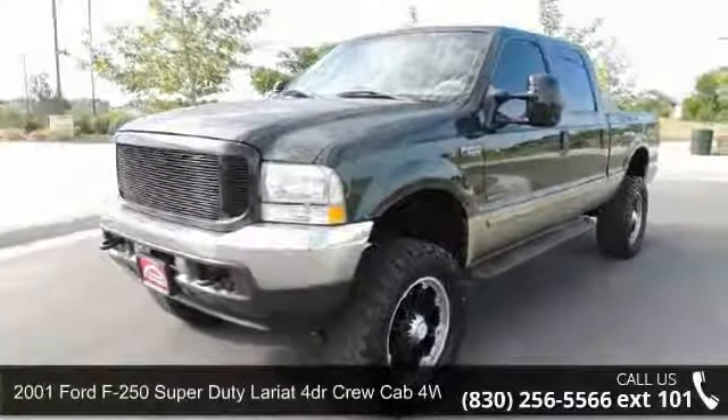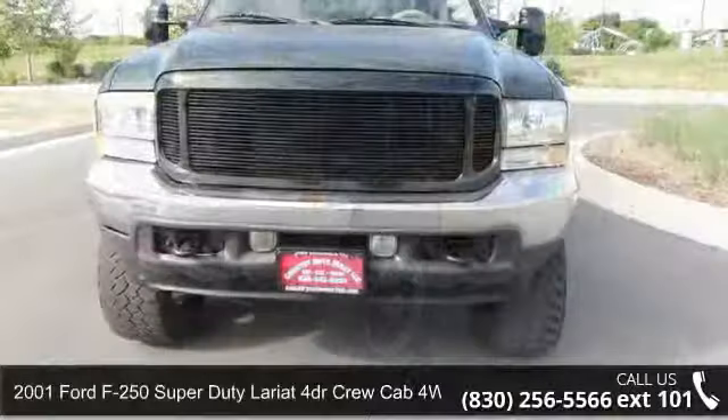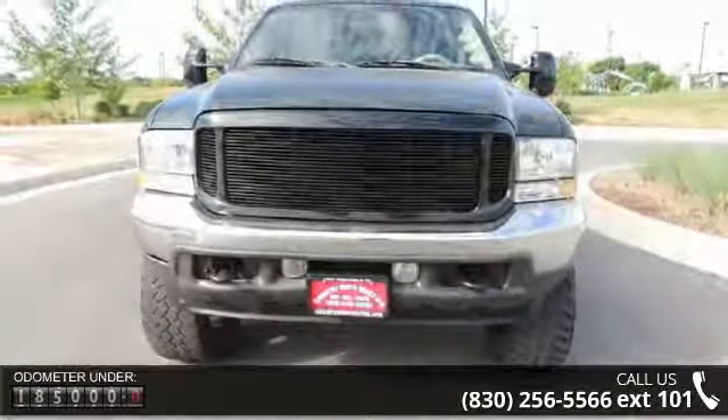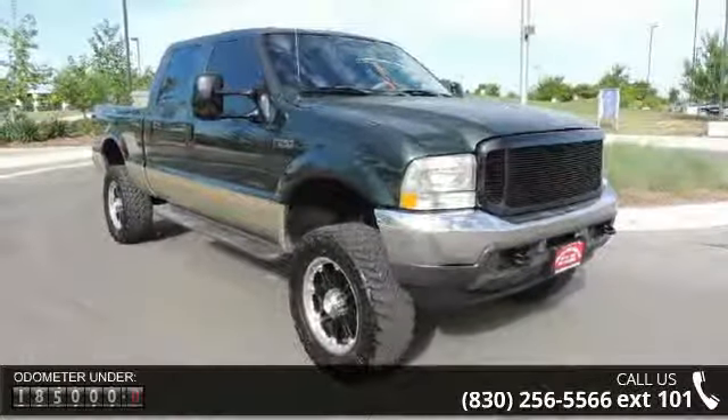Check out this 2001 Ford F250 Super Duty. If you are looking for an automobile with great features, look no further. This vehicle comes with a reliable 8-cylinder engine, connected to a smooth shifting automatic transmission.